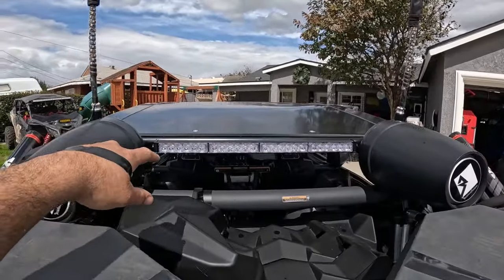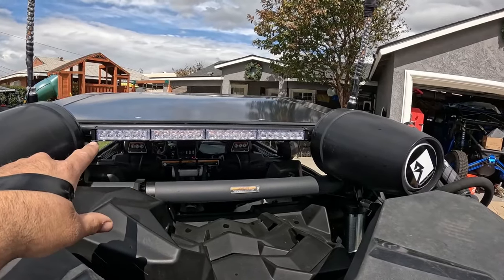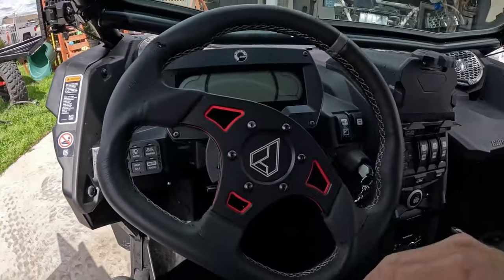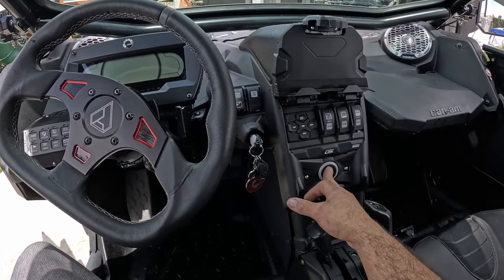Some other products already on the machine: a Can-Am ice chest, and in the back we have a chase light mounted to tabs built into the cage. That's wired to the Switch Pros. We also have a Switch Pros with the geyser mount — both available on the website.